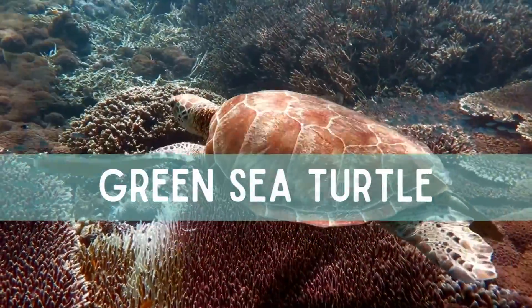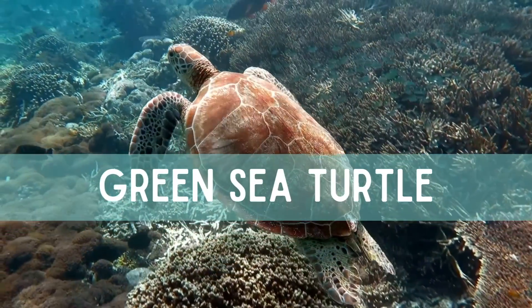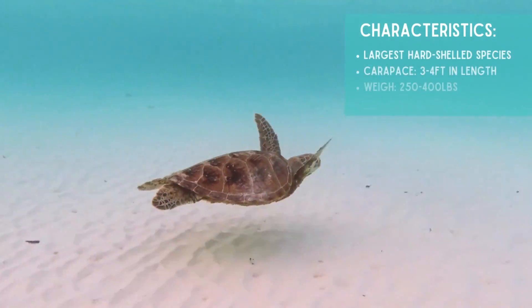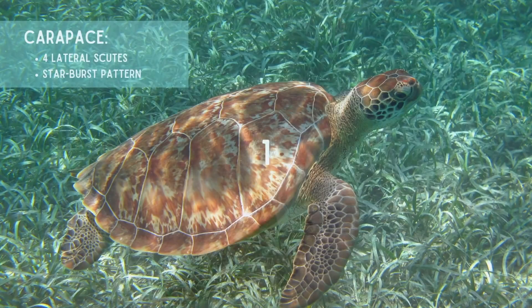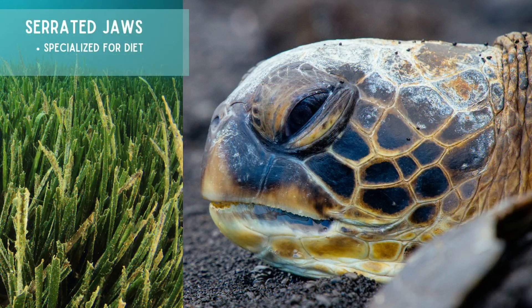Today we are learning about the green sea turtle, one of the seven species of sea turtle. It is the largest hard-shelled species with a carapace length of about three to four feet, can weigh up to 400 pounds, and has a diet mainly of vegetation. It has four lateral scutes and a starburst pattern on its carapace.